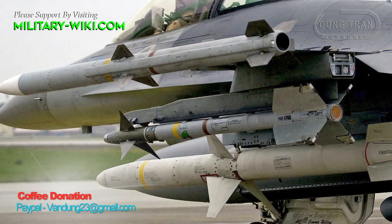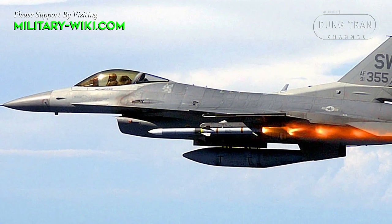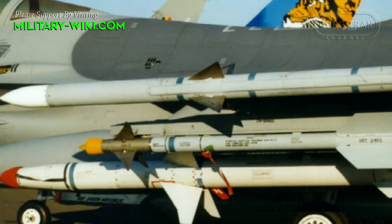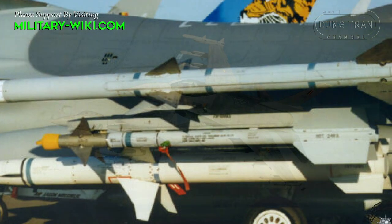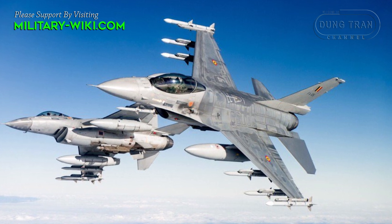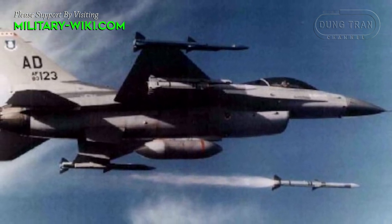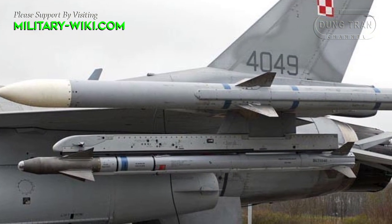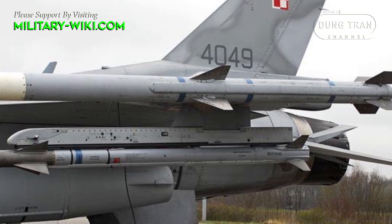As for the AIM-120 missile, its technical capabilities allow deployment against targets in aerial combat. However, the missile is better suited for engagements at short and medium ranges. Despite active developments within the AIM-120 missile family, most F-16 versions — including the F-16A Block 20 MLU that Ukraine will acquire — employ the basic AIM-120C version. The maximum firing range varies across assessments, with estimations up to 105 km. The maximum effective engagement range per U.S. specifications stands at 50 km, with a recommended engagement distance of 16 km.